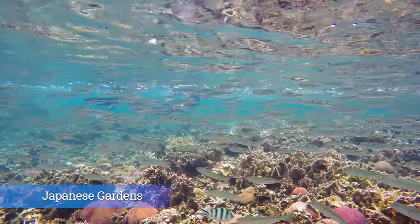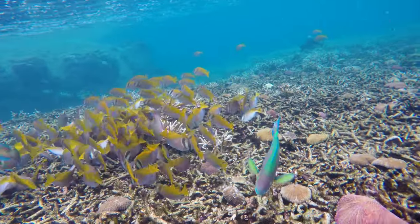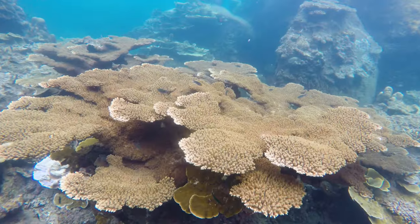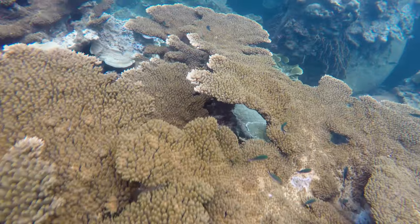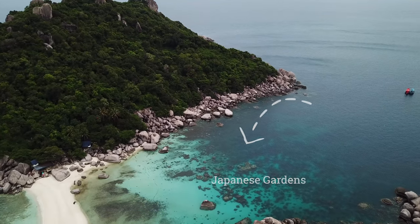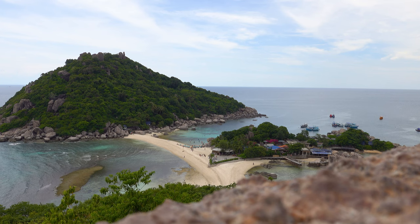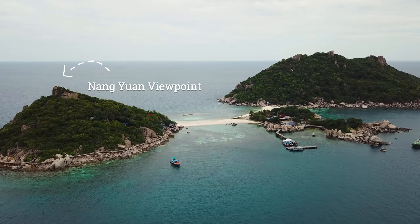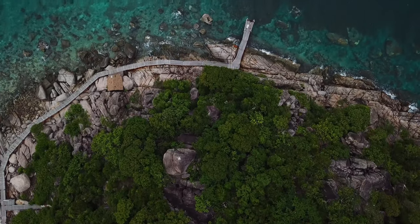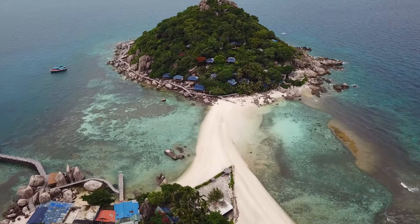No matter what company you choose, they will take you to the same locations in a different order. You will experience the Japanese Gardens — this is hands down my favorite snorkeling spot on Koh Tao. You can go to the Japanese Gardens by yourself as well. There are many taxi boats around Sairi Beach that will take you to Konang Yuan. You will need to pay a small park entrance fee and you can spend all day there. Besides the beach and fantastic snorkeling at the Japanese Gardens, you can also climb to the Konang Yuan viewpoint — a 15-minute hike that leads to this iconic panorama. This is the most famous and most beautiful spot near Koh Tao.